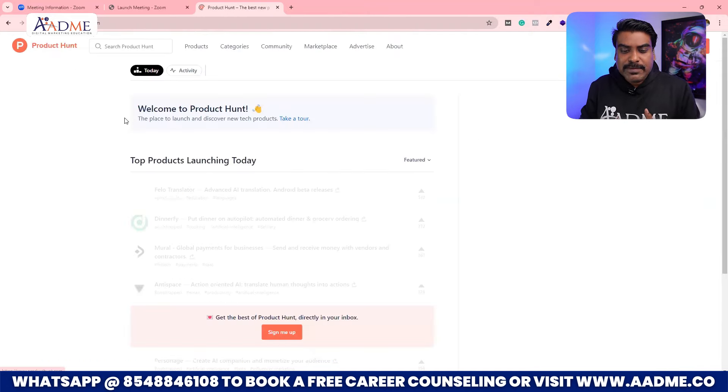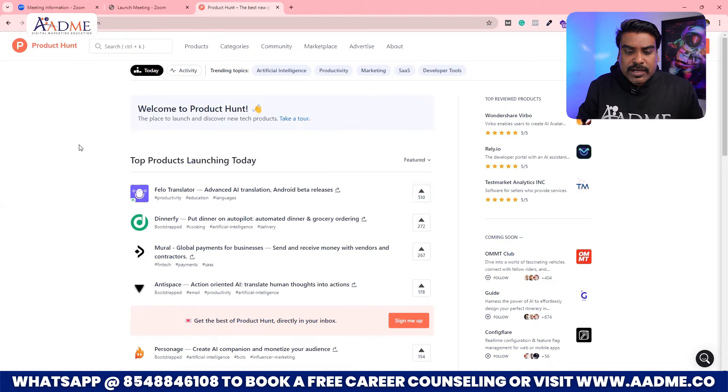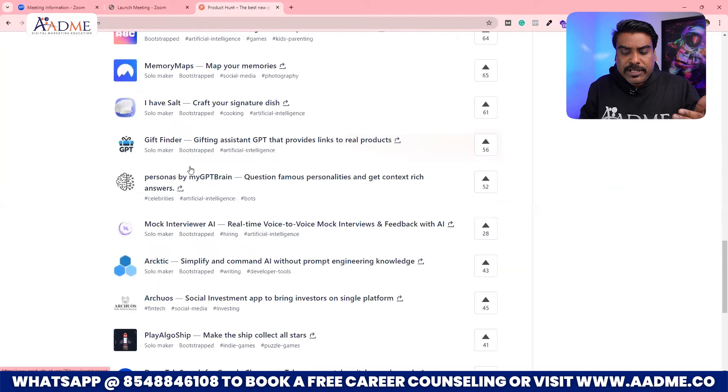So you can see, we come to Product Hunt. This is an amazing tool that will tell you what are the funded companies that got launched recently. Most of them are IT tech companies — deep tech companies, loaded with funds. But they haven't yet decided their marketing budget, and even if they have, they haven't yet hired an agency or freelancers team. So as I come to this particular page, it is giving me top products launching today. I'll scroll a little bit — top products launched yesterday and loads of companies.